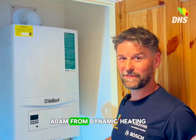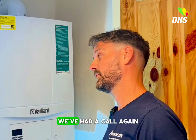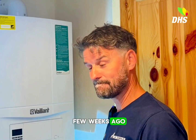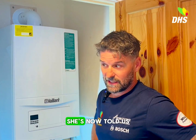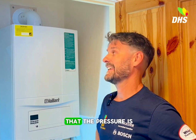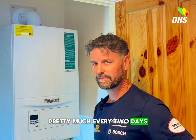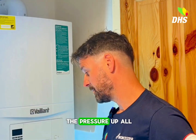Hi, it's me again, Adam from Dynamic Heating. We've had a call again from the same customer we came to a few weeks ago about a loss of pressure — F22. She's now told us that the pressure is going down pretty much every two days. She can't see any leaks, and she's having to top the pressure up all the time.